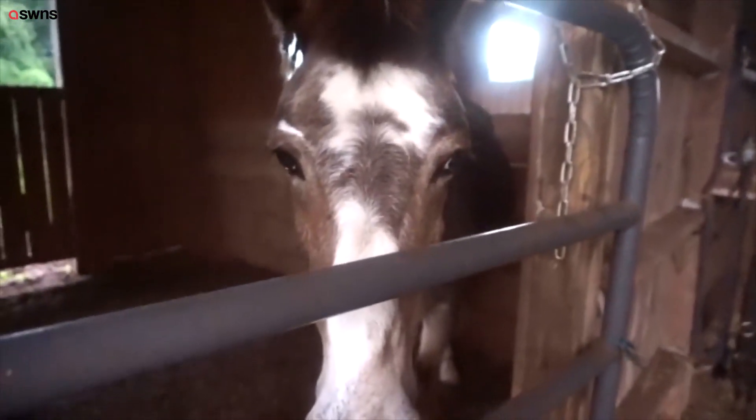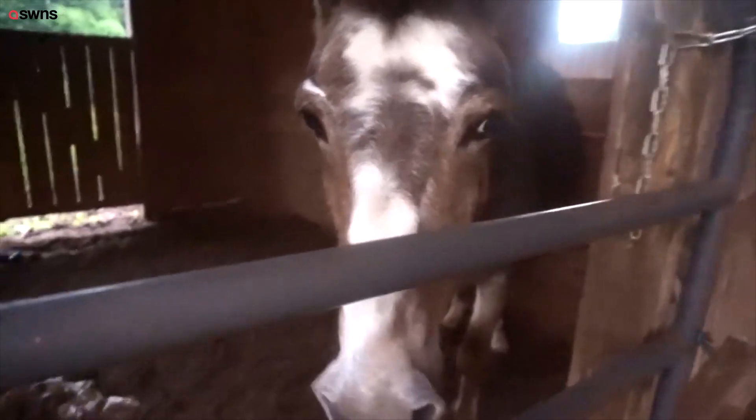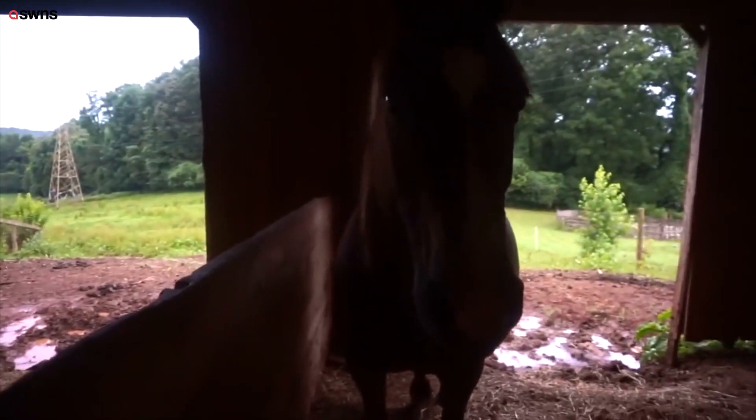He's the mule. I saved him from a kill pen where they were going to turn him into meat. He hates me. This is Bo, quarter horse. He is another mule. Mules are crossed between donkeys and horses.